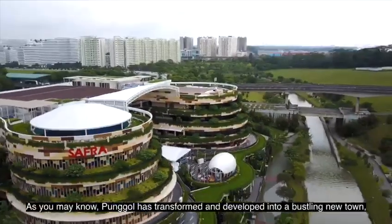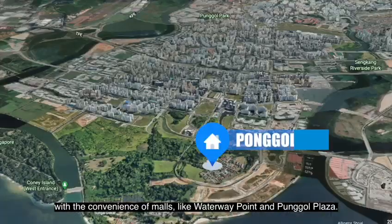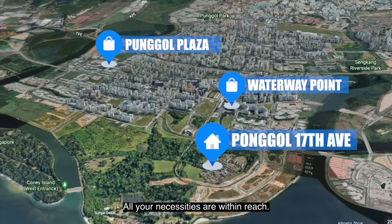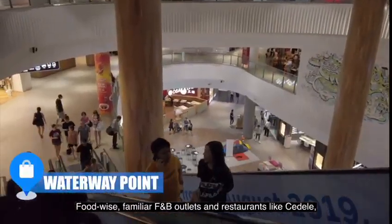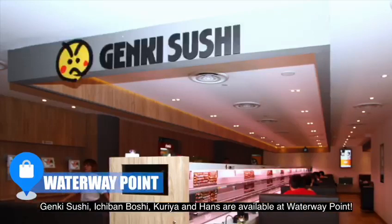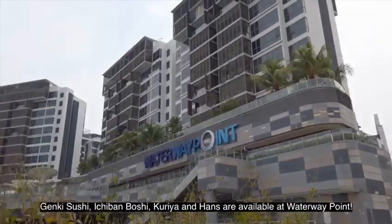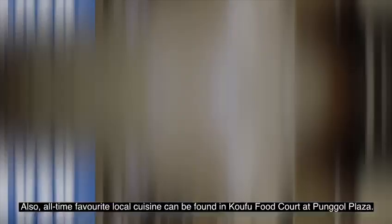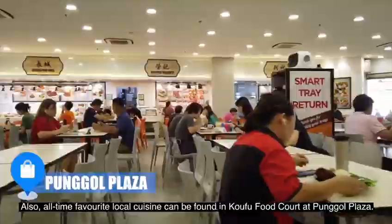As you may know, Punggol has transformed and developed into a bustling new town with the convenience of malls like Waterway Point and Punggol Plaza. All your necessities are within reach. Food-wise, familiar F&B outlets and restaurants like Sedele, Ding Tai Fong, Fish & Co, Genki Sushi, Ichiban Boshi, Kuriya and Hans are available at Waterway Point. Also, all-time favourite local cuisine can be found in the food court at Punggol Plaza.